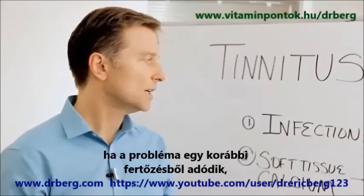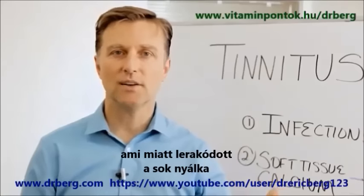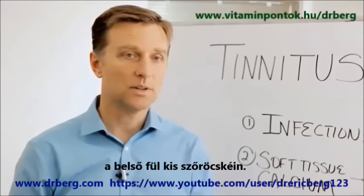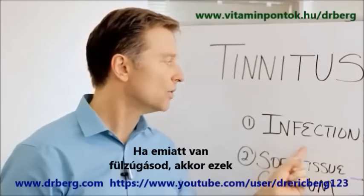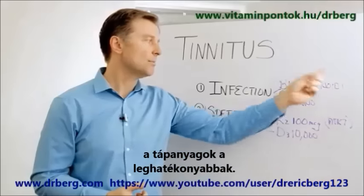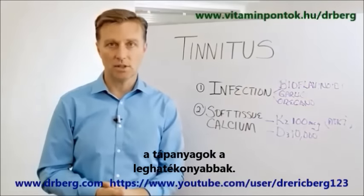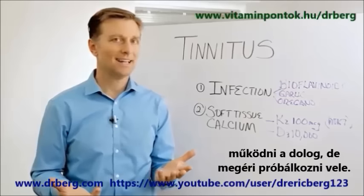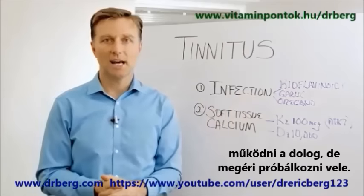If your problem is maybe an old infection and you have this mucus on these tiny little hairs in the ear that are supposed to be free of mucus — if that is the real reason why you have this ringing in the ear, then these remedies will be the best thing for you. If it's not an infection, then it won't work, but it's not that expensive to try it out.